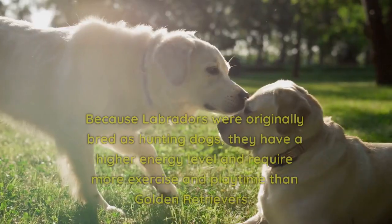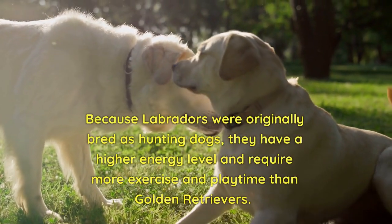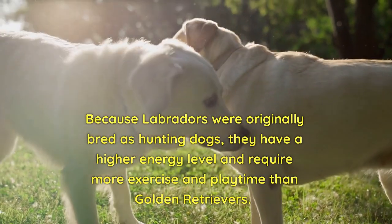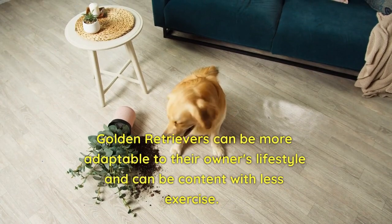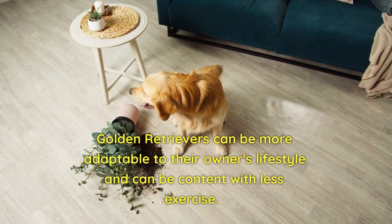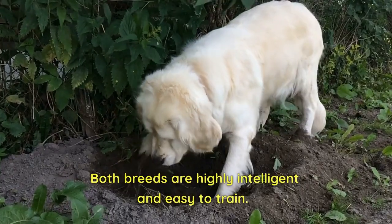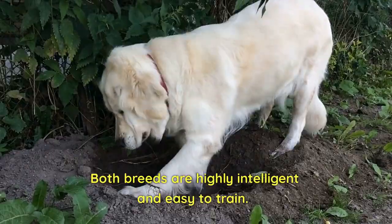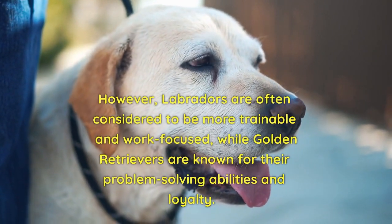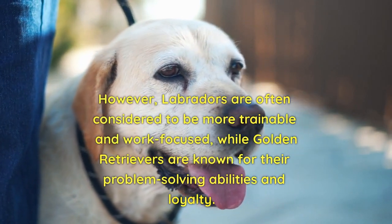Energy Level. Because Labradors were originally bred as hunting dogs, they have a higher energy level and require more exercise and playtime than Golden Retrievers. Golden Retrievers can be more adaptable to their owner's lifestyle and can be content with less exercise. Intelligence. Both breeds are highly intelligent and easy to train. However, Labradors are often considered to be more trainable and work-focused, while Golden Retrievers are known for their problem-solving abilities and loyalty.